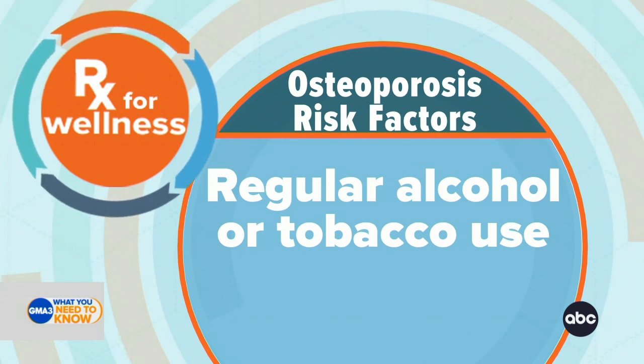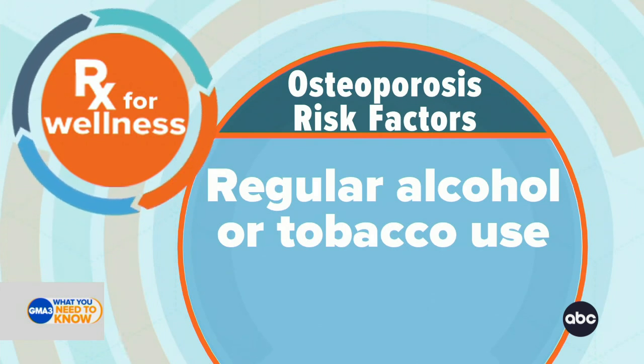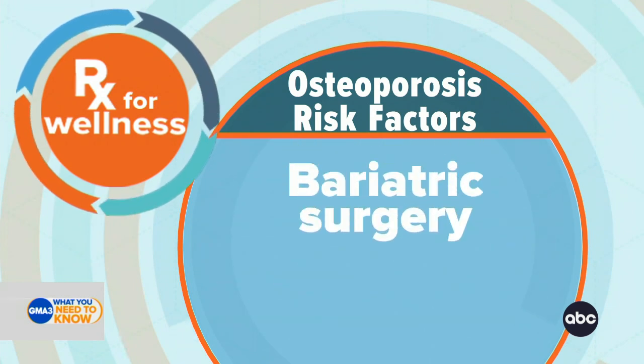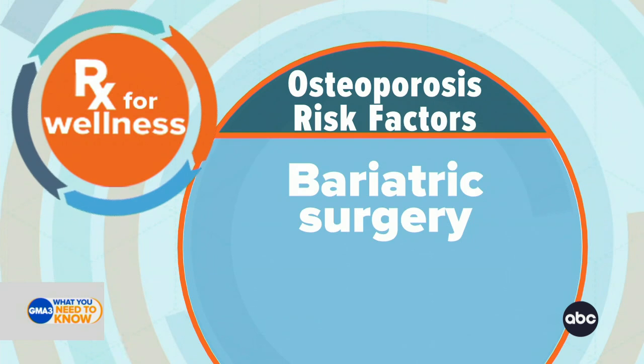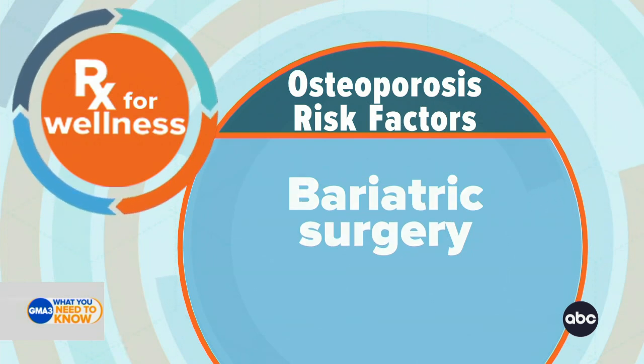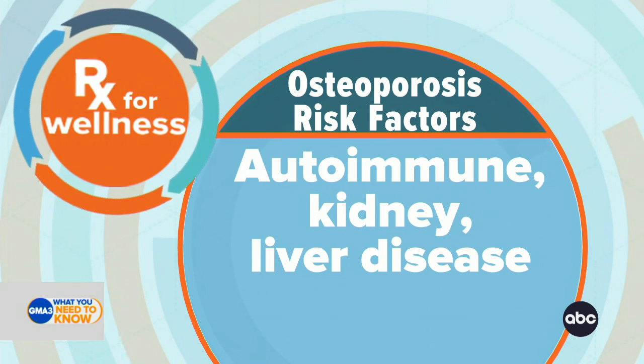History is also necessary to know. For example, regular alcohol use — just two drinks a day — can increase your risk of osteoporosis. Smoking also increases your risk. And histories of surgery, specifically bariatric surgery, can increase your risk of bone density loss. If you have a history of bariatric surgery or autoimmune disease, kidney disease, or liver disease, these are conditions that increase your risk.